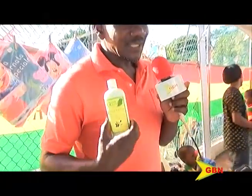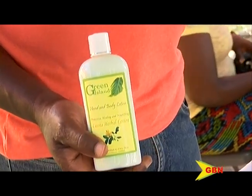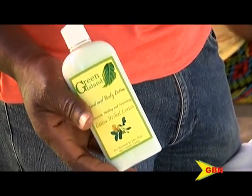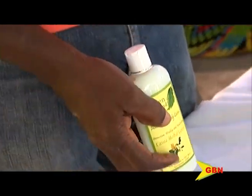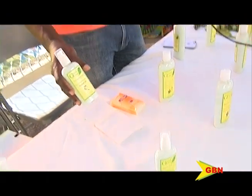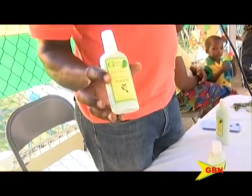At the moment, we produce three lotions: a cassia herbal lotion that is made with a herb that we call kakabeke, that parents and grandparents have been using to bathe children for skin problems. There is a cocoa butter lotion, and also a hand and body lotion that has bilifoil.